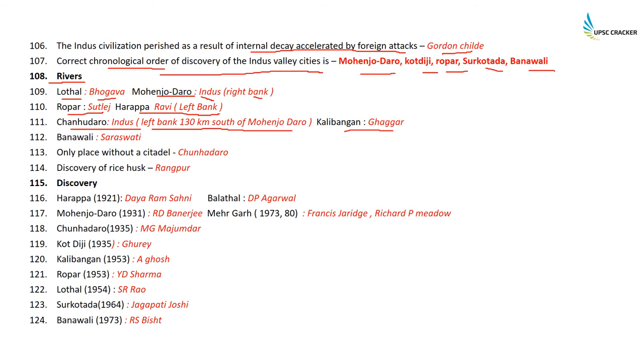Chanhuodaro was on the Indus, on the left bank, 130 km south of Mohenjodaro. Kalibangan is on the Ghaggar river, which is now extinct. Banavali was on the Saraswati, also now extinct. The only place without a citadel is Chanhuodaro.